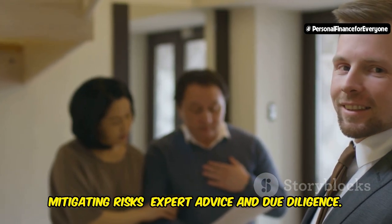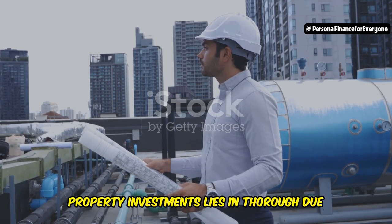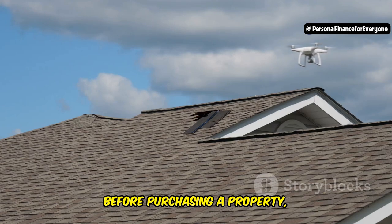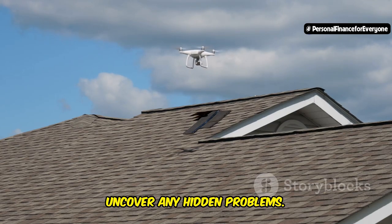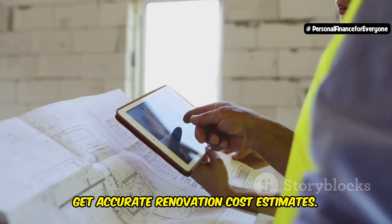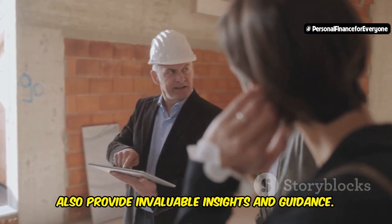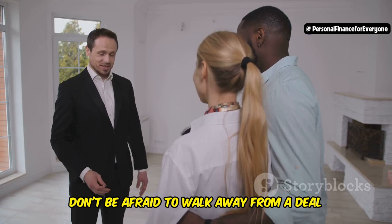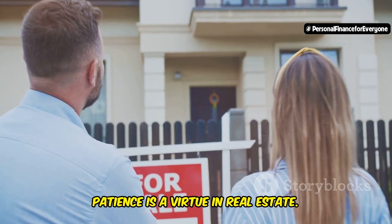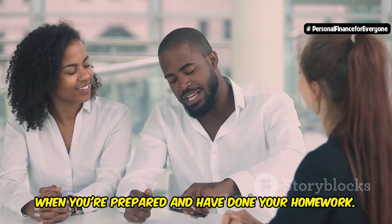It's crucial to have a contingency plan and be prepared for unexpected challenges. The key to mitigating risks lies in thorough due diligence and seeking expert advice. Before purchasing a property, engage a qualified home inspector to uncover any hidden problems. Consult with experienced contractors to get accurate renovation cost estimates. Working with a real estate agent specializing in distressed properties can also provide invaluable insights. Don't be afraid to walk away from a deal if something doesn't feel right — patience is a virtue in real estate.